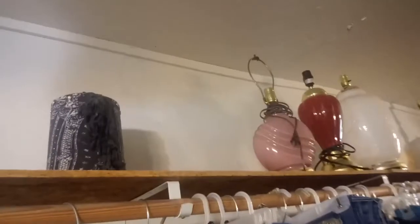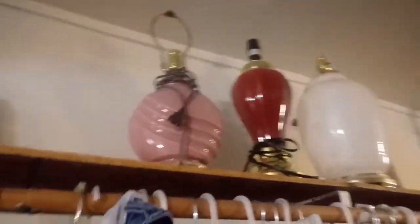1980s baby! Lamps over here. I may go back and grab a couple of these things.